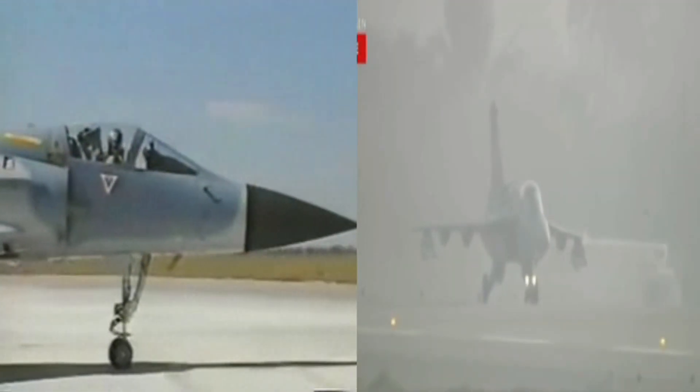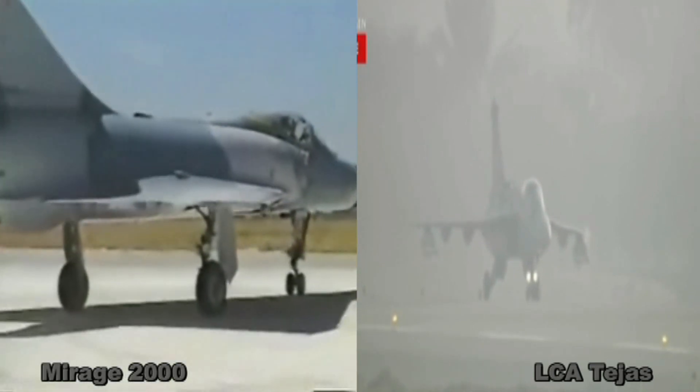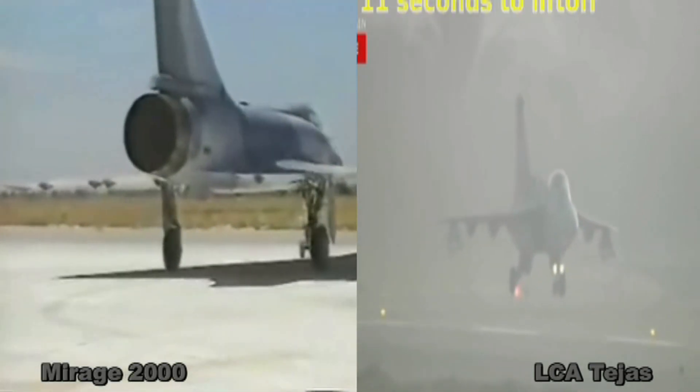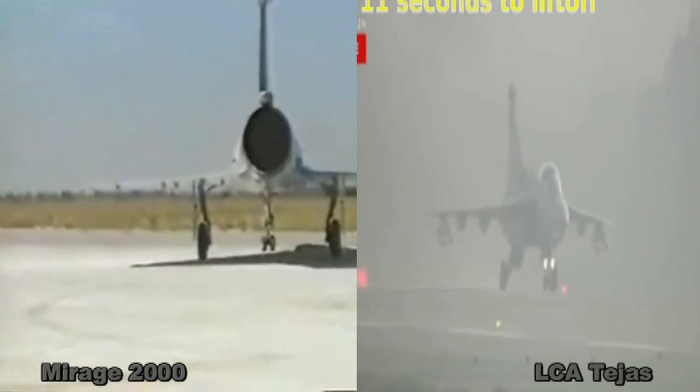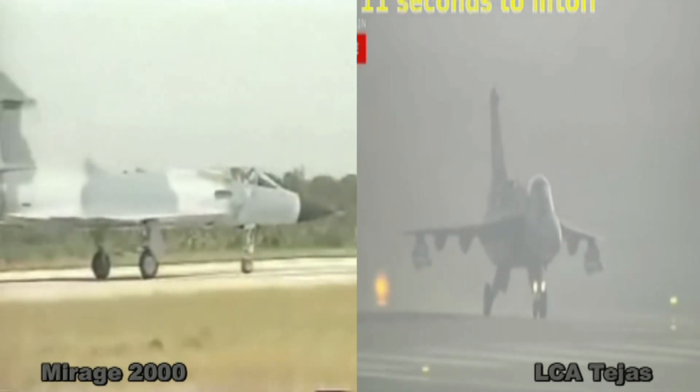Many analysts seem to claim that Tejas is a copy of Mirage 2000, which is also operated by India. Most likely they hold this belief because both are delta wing fighters. But this assumption is inherently wrong.